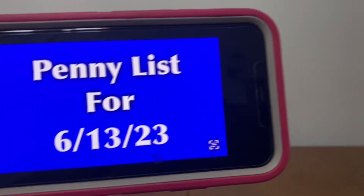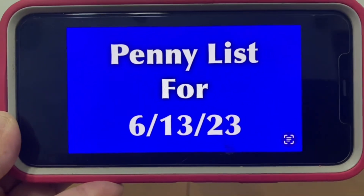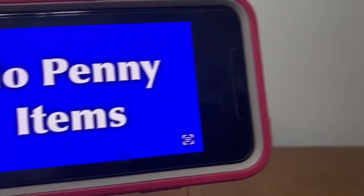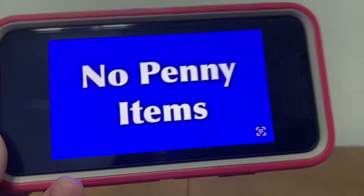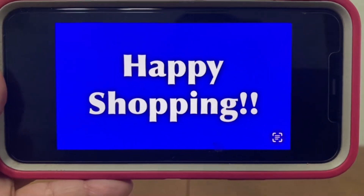And Ranch Fam, the penny list for this upcoming Tuesday June the 13th. With all of the great deals that Dollar General has given us — this clearance event not long after the last one — there are no penny items this upcoming Tuesday. Should that change, I will be on here updating you all. As of right now there are no penny items, but we've got great markdowns we can still go out and take advantage of. Happy shopping, everybody!